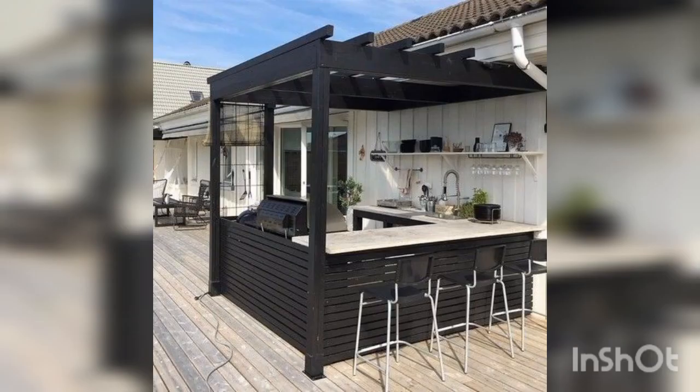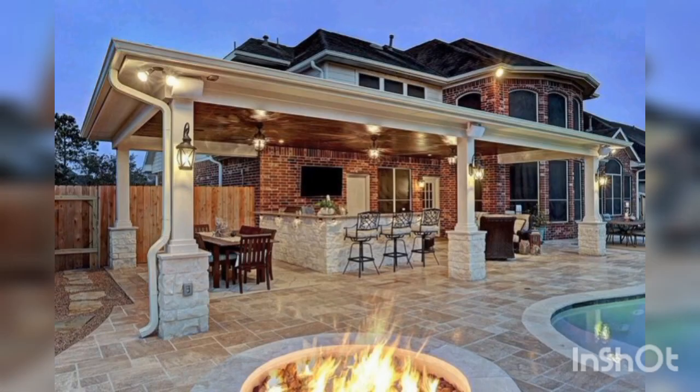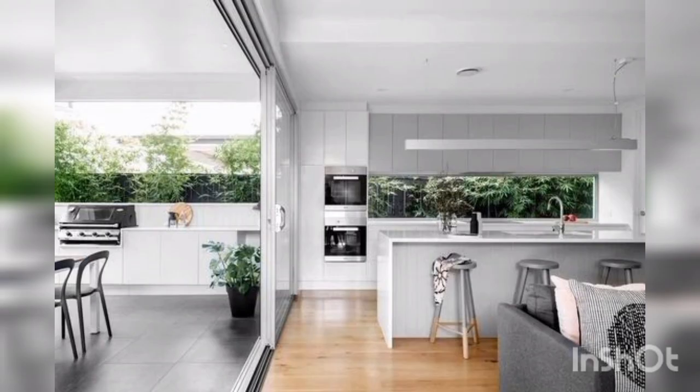Finally, it's important to consider maintenance and upkeep for your outdoor kitchen. Regular cleaning and maintenance will help to prolong the life of your appliances and materials. Consider investing in a high quality cover to protect your appliances and surfaces from the elements when not in use. It's also a good idea to have your outdoor kitchen inspected annually to ensure that everything is in good working order.